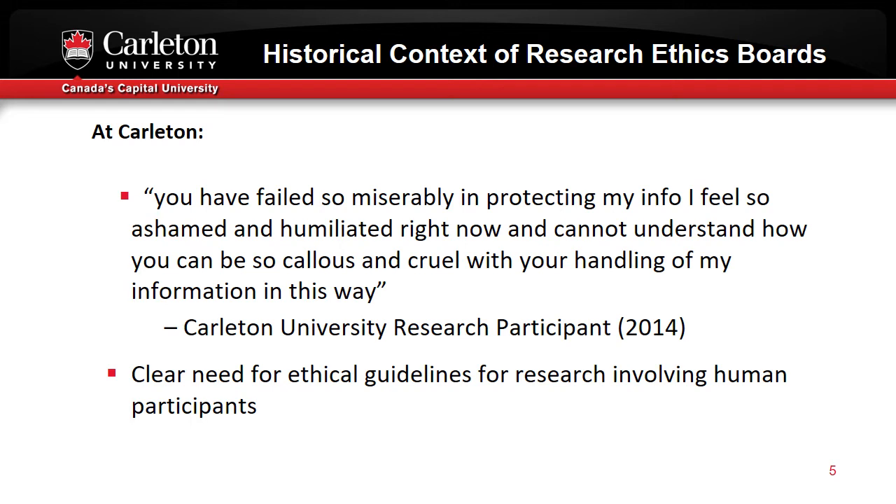Carleton University has no medical or nursing school and so does some but really relatively little biomedical research. We do however have many researchers who collect data by interviewing and surveying people to better understand the human phenomena that they are studying. For this reason, the Research Ethics Board is very concerned both about the harms that can come from asking sensitive or emotionally triggering questions, particularly from vulnerable individuals, and is concerned also about ensuring that the data collected is stored and protected in a way that safeguards the privacy and confidentiality of individuals' personal information.